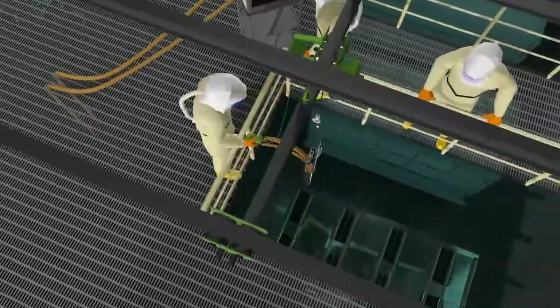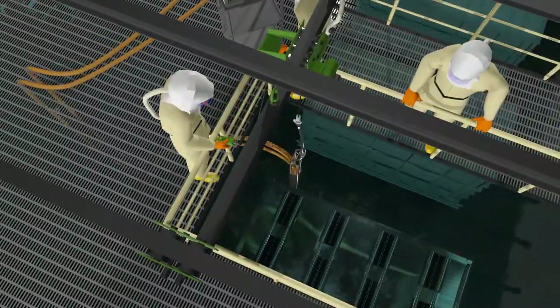Operators also used the mock-up to develop procedures, conduct training, and gain valuable experience in a safe environment without the complexity of performing work inside a radiologically contaminated facility.